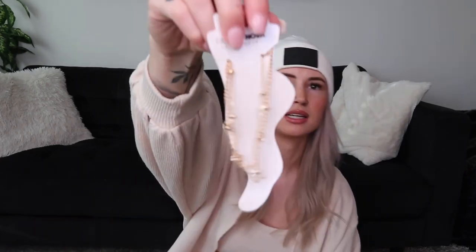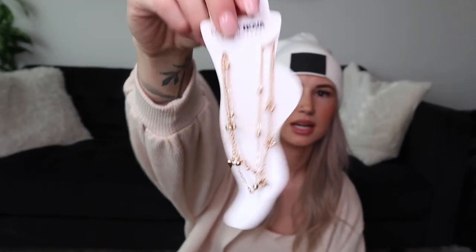And then this is an anklet. This anklet is just super basic, but I love the look when you're wearing flip flops in the summertime — so cute. That's honestly why I bought it, but I'm probably going to lose it.